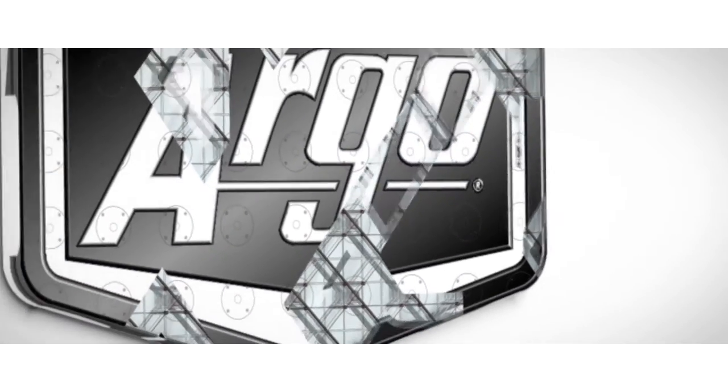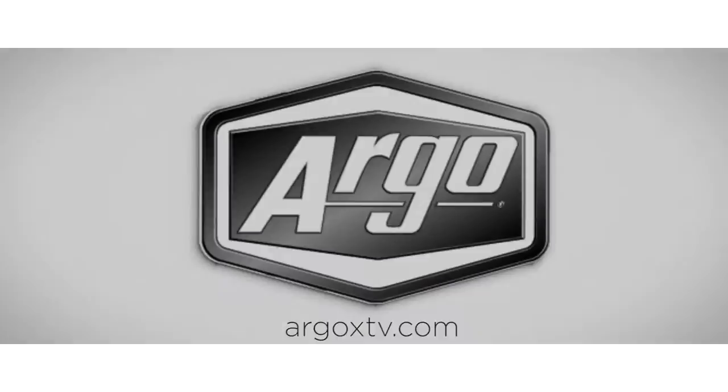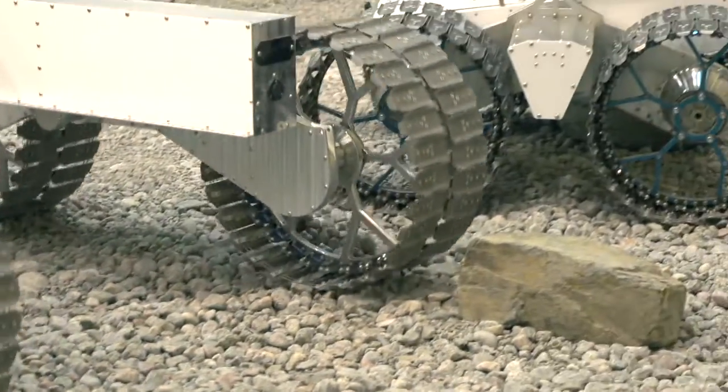My name is Peter Vischer, I'm the Chief Technology Officer and VP of Engineering at Argo ODG, and today we're going to talk about our newest division which is our space robotics group.